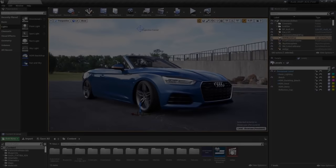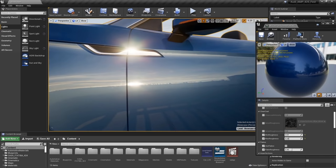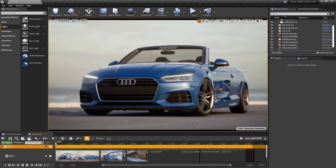Need some help getting your scene showroom or beach ready? Our latest webinar, Photoreal Automotive Rendering in Unreal Engine, is now available at youtube.com/unrealengine. Learn best practices for setting up ray tracing, how to work with the free automotive material pack, material optimization, and more.